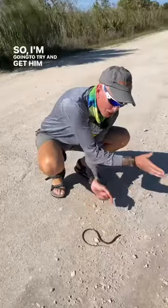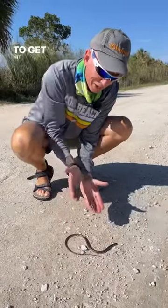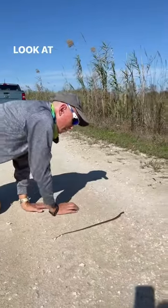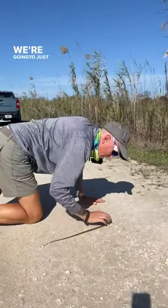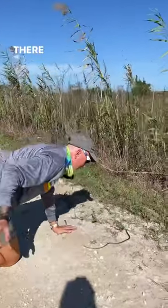I'm going to try and get him gently off of the road. I don't want to break his tail, but I definitely don't want him to get hit by a car. Let's move this little guy off of the road. I'm going to just gently slide him over. There you go. Glass lizard — there he goes.